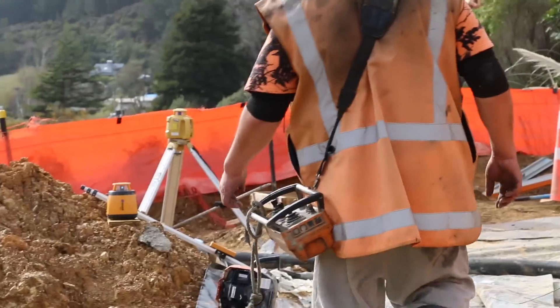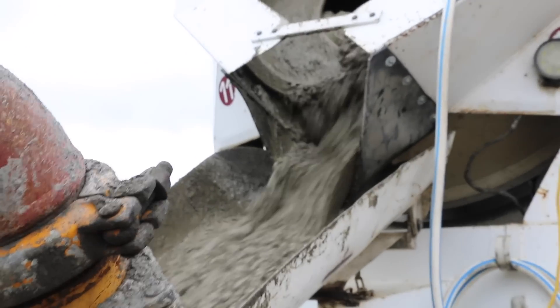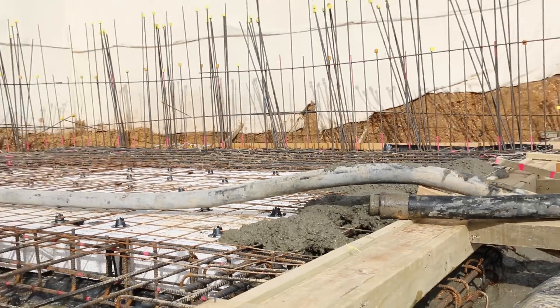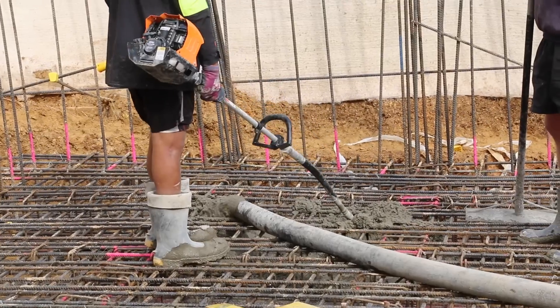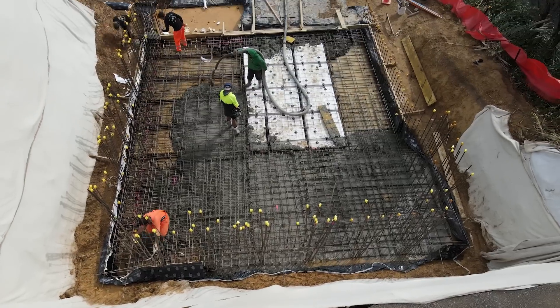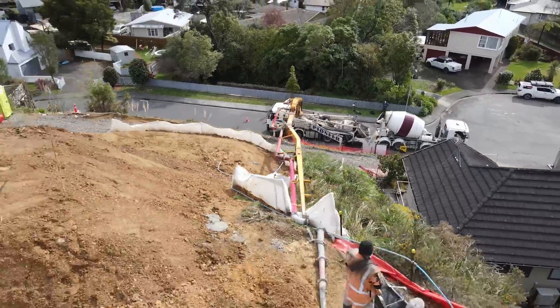Between the last video and this one, even without full access, we managed to pour a slab up the top. We have a massive 37 meter reach concrete pump. The basement garage is going down — it is a massive achievement to get it done. We've even got blocks to 1.8 meters half high.